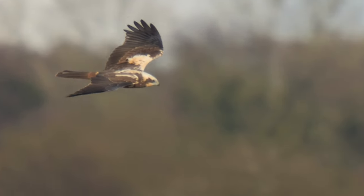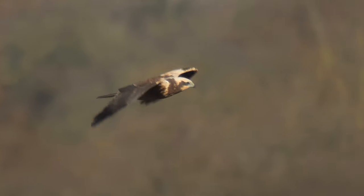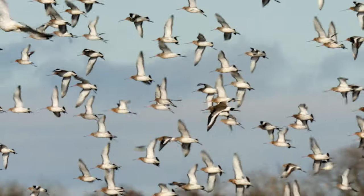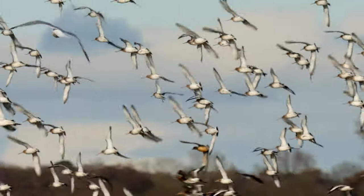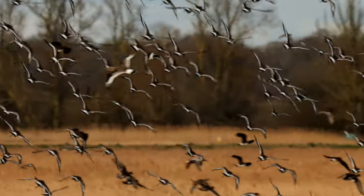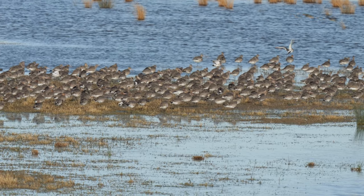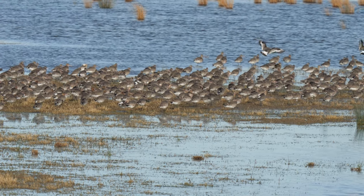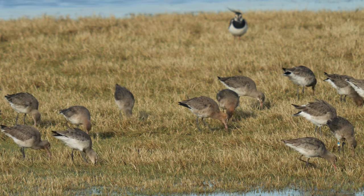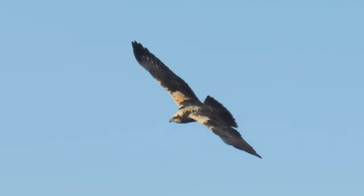Then this marsh harrier flew in, and up went pretty much all the birds. But it wasn't long till they all settled back down on the scrape island. Some even went right back to feeding. The marsh harrier was still circling nearby, but the other birds seemed unconcerned.